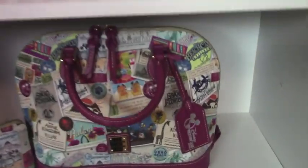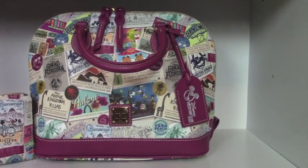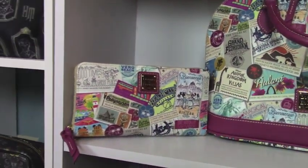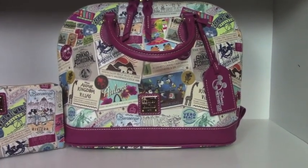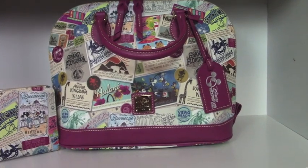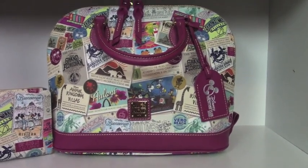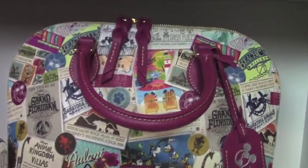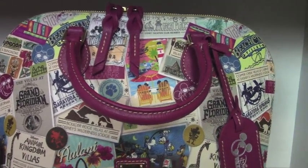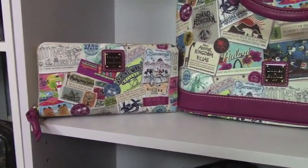Now this is one of those Disney Vacation Club purses and a little wristlet. And I know you might think, why are you buying that one? Because I just thought it was absolutely gorgeous — I love the colors. Look how pretty that is. Though I'm not a member, I just thought it was so pretty.